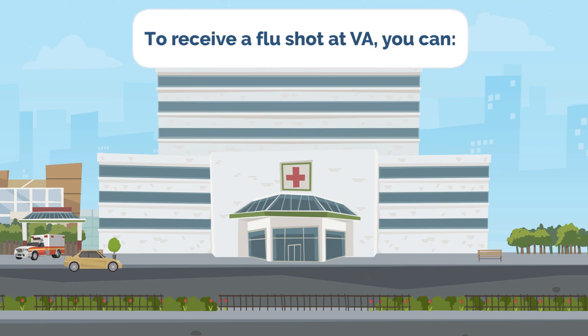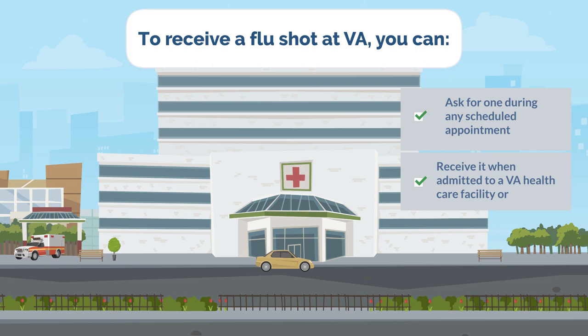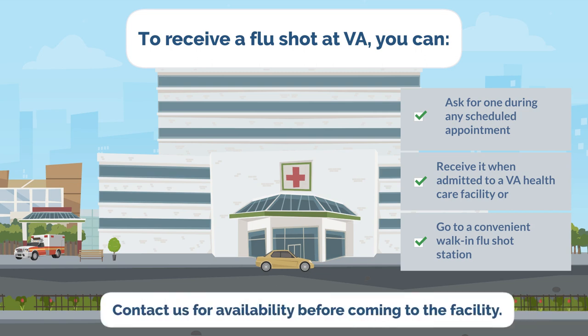To receive a flu shot at VA, you can ask for one during any scheduled appointment, receive it when admitted to a VA health care facility, or go to a convenient walk-in flu shot station. Contact us for availability before coming to the facility.